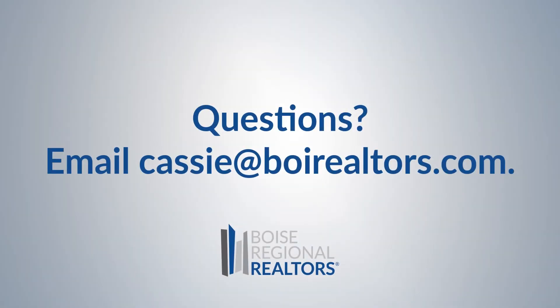I hope this tutorial was helpful. If you have any questions or issues, please reach out to me at cassie@boirealtors.com.